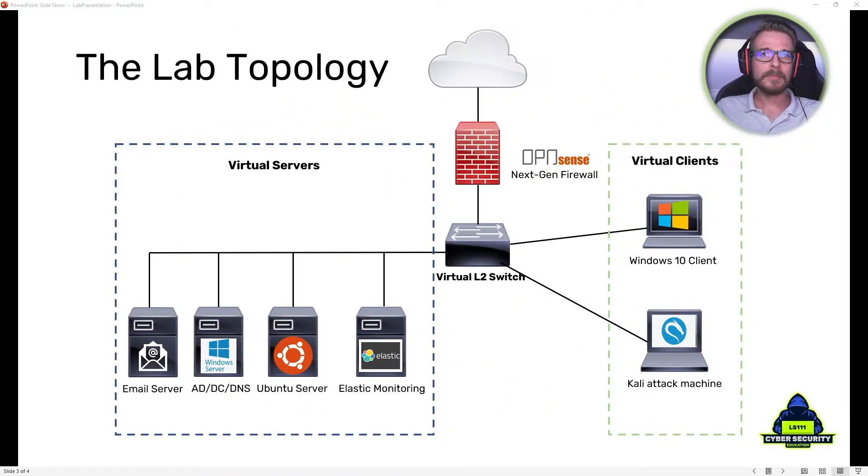For this lab I've put together a network topology. On the left we've got a whole lot of virtual servers that we're going to be setting up: an email server, a Windows Server running Active Directory, domain controller, DNS, and file shares. We're also going to be building an Ubuntu server to run various services and test various tools against, and finally we're going to be building an Elasticsearch stack to monitor our systems, gather logs, and display them using built-in dashboards.